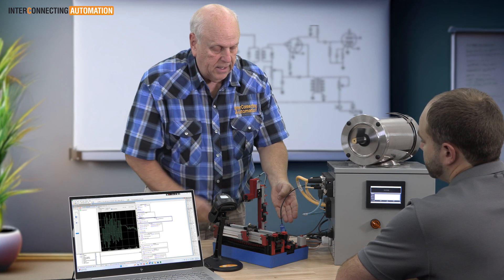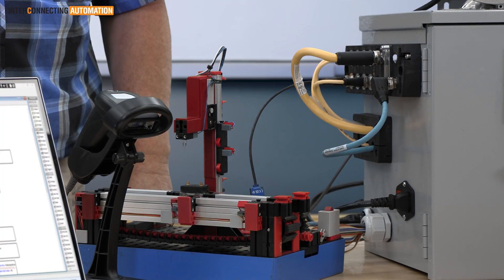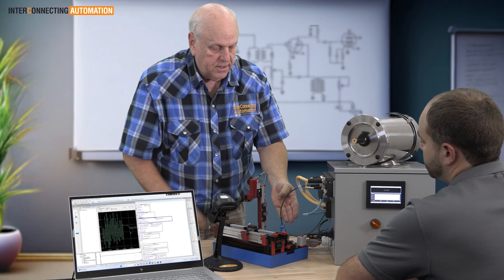Course participants at each classroom workstation will have access to a variety of industrial control equipment and will program a live robotic work cell that is a replica of a real-world application.